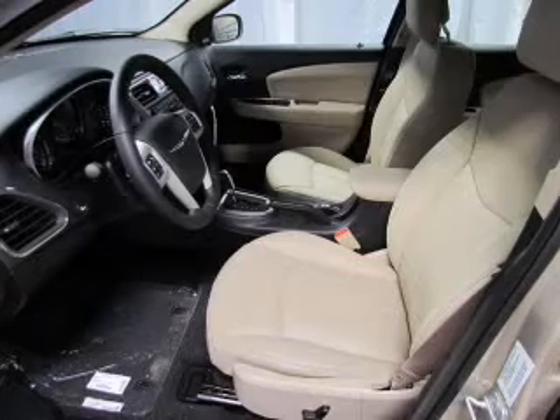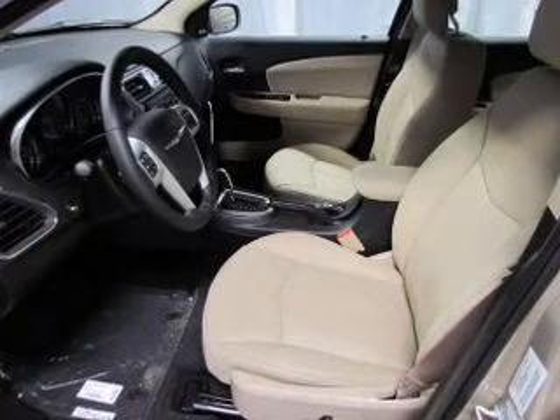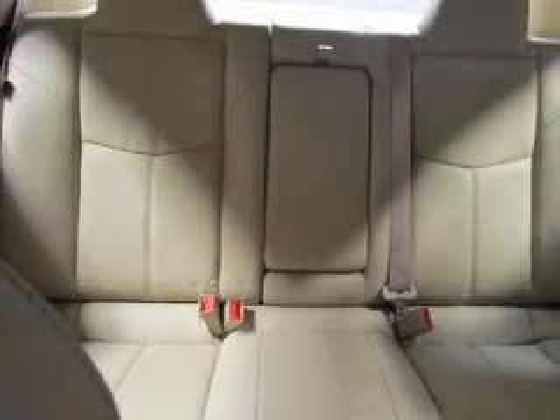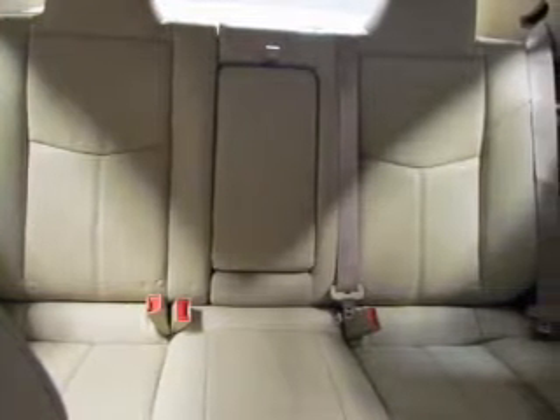Stand out from the crowd with premium wheels. Treat yourself to the splendor of a premium sound system. The anti-lock braking system will help deliver you safely to your destination. Heated seats offer comfort in cold weather.